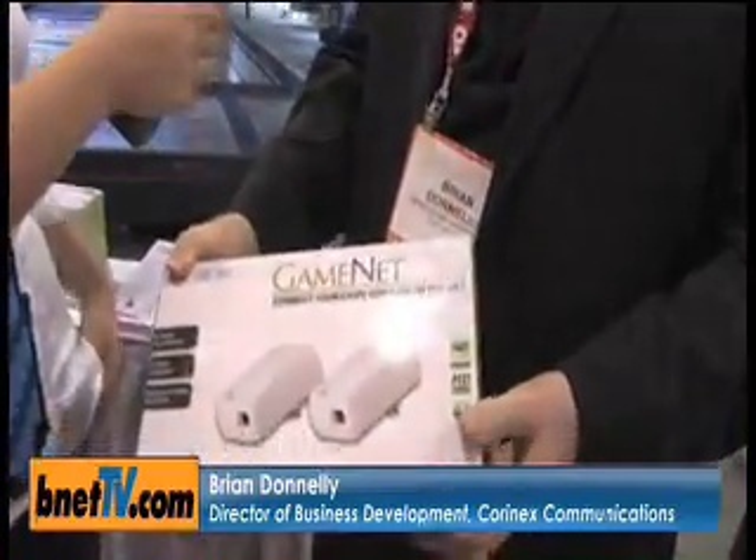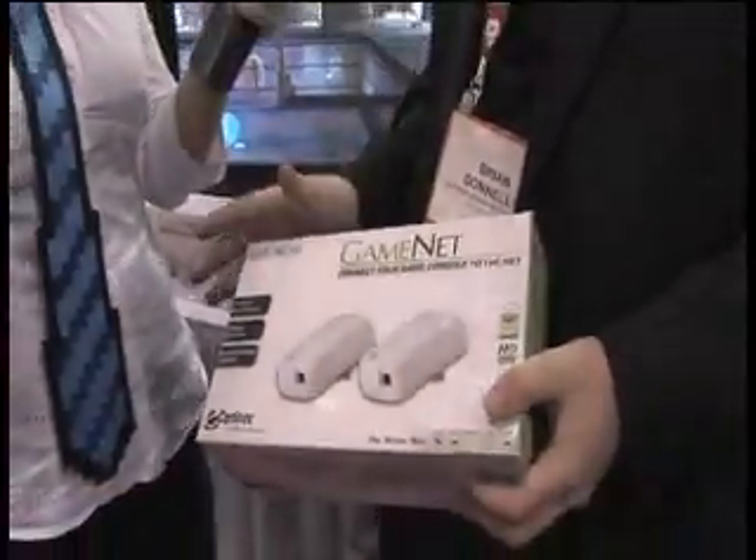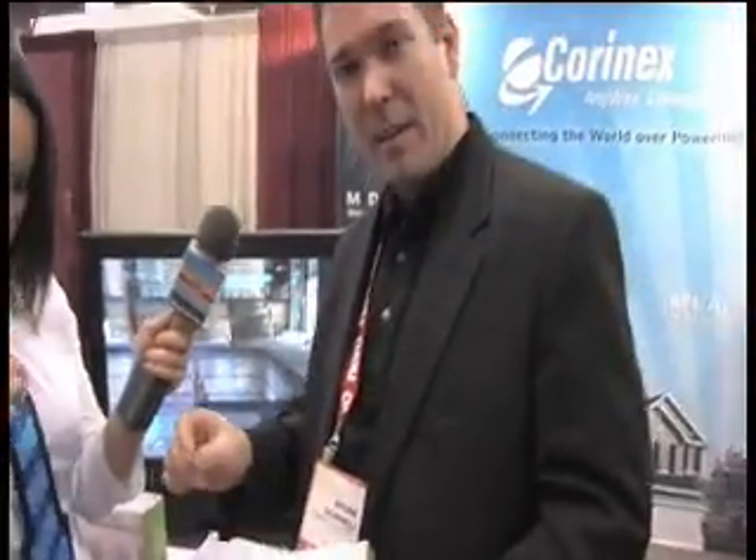What we've launched here at CES is GameNet. This is the easiest way to connect your gaming console to the internet. It consists of two devices. You connect one near your broadband modem or router with an ethernet cable. The other device connects to your Xbox with the included ethernet cable and just plugs into the wall.